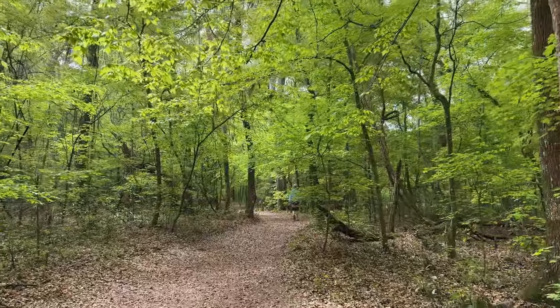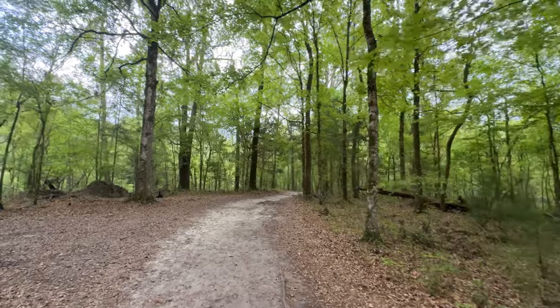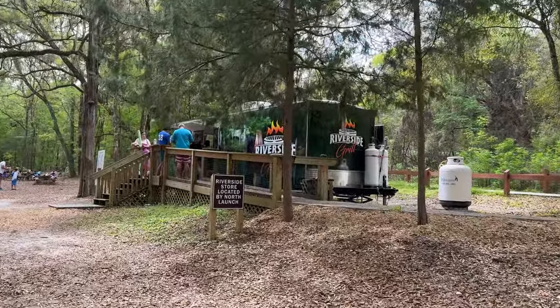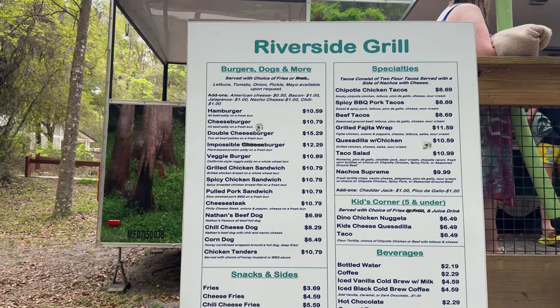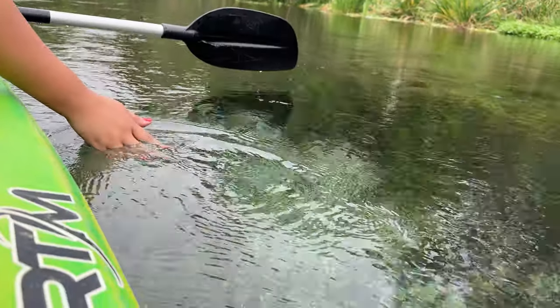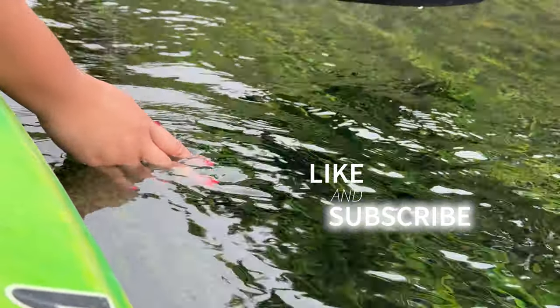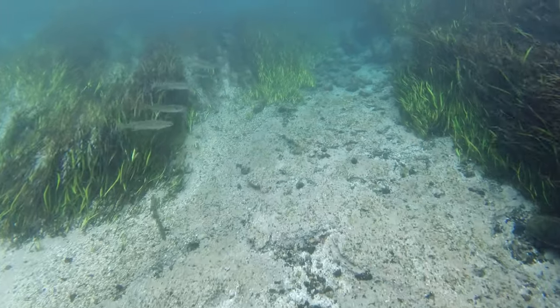There are several other trails to explore here as well, with the longest one extending for one and a quarter miles. If you get hungry while at the north entrance, you'll find a Riverside food truck offering burgers, hot dogs, and various snacks. If you found any of this information helpful, I would love it if you would hit that like button and subscribe if you'd like to find more fun things to do here in Florida and beyond.